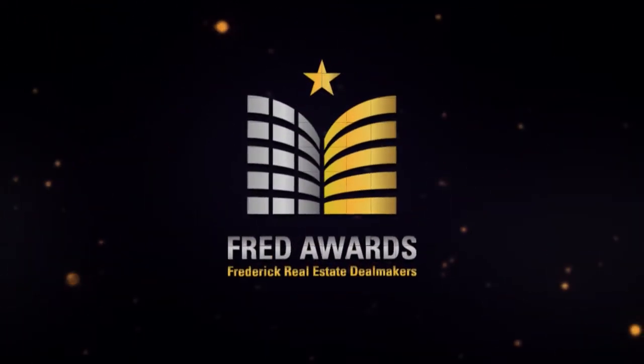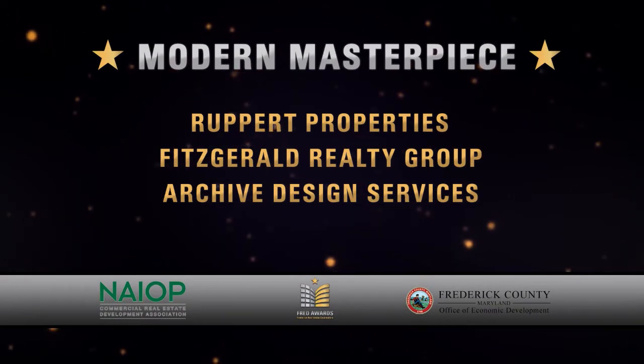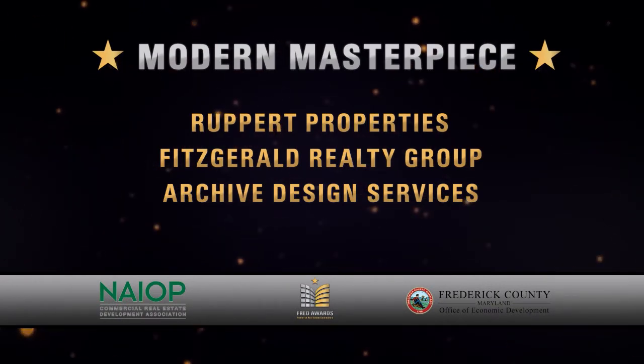The Modern Masterpiece Award goes to Rupert Properties, Fitzgerald Realty Group, and Archive Design Services for the Monocacy Trading Center project.